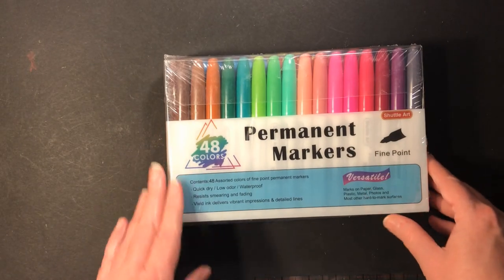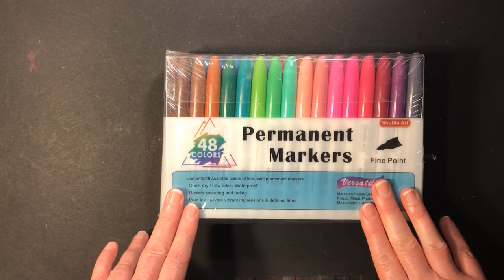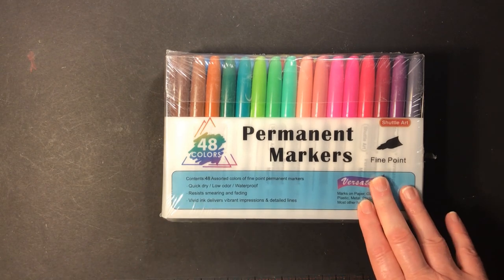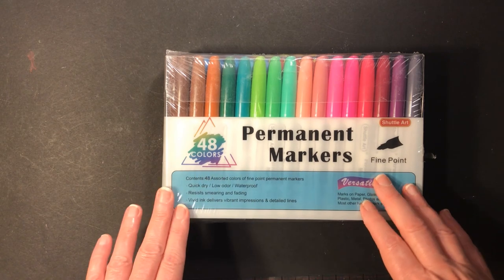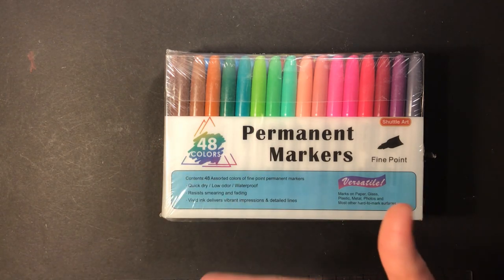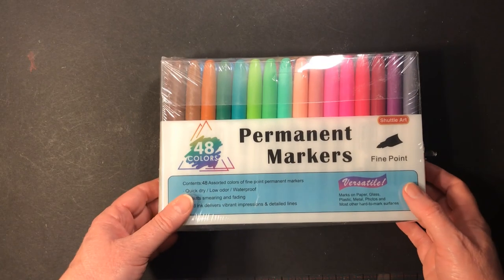The last coloring utensil I got was permanent markers from Shuttle Arts. I'm pretty sure these are also going to bleed yellow, but we shall see. What I've been trying to do is test out using parchment paper between the pages to see if it prevents bleed-through. I don't mind if they bleed as long as I can protect the page behind it, so we'll see how these work out.